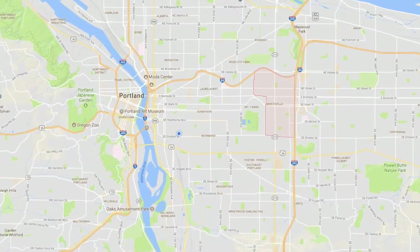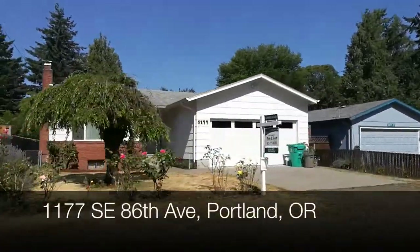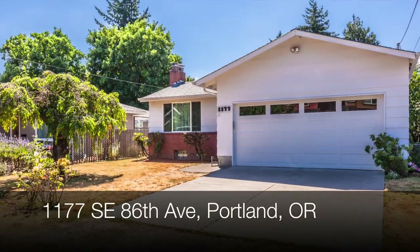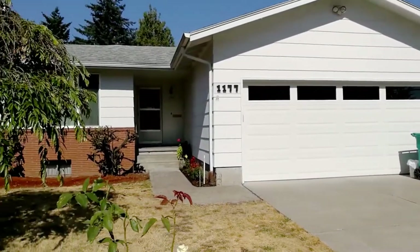This is a great opportunity to move to the Montevilla neighborhood. This fantastic home with over 2,000 square feet of living space provides you with everything you could need for great Southeast Portland living. Nestled on a quiet residential street with lots of parking, this one-story home is move-in ready.